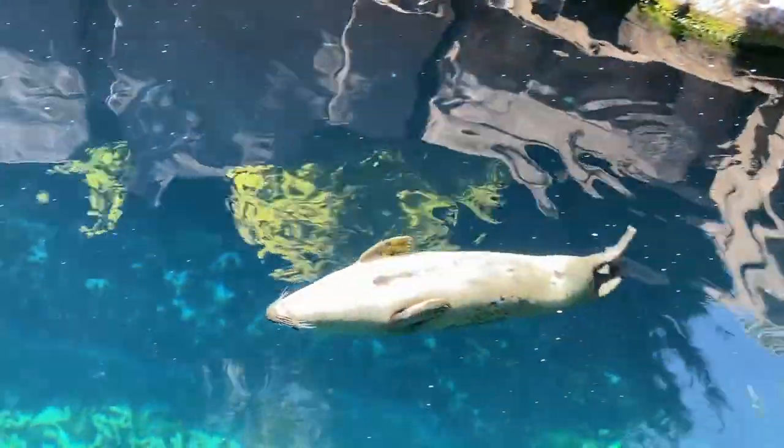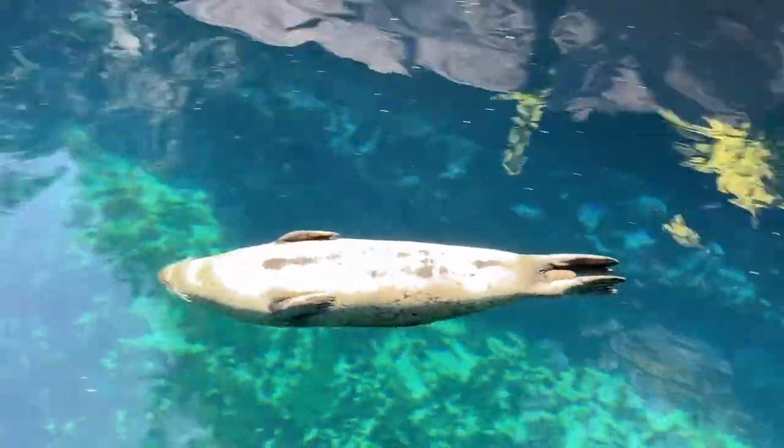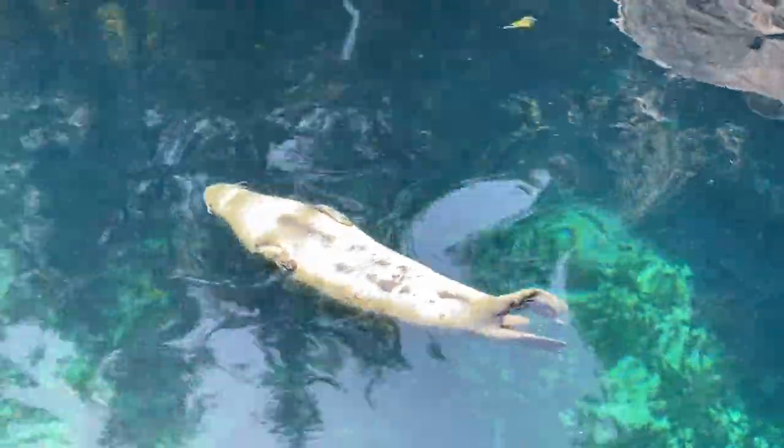These differences in their flippers also affect how they move in the water. Seals will swim by moving their hind flippers in a side-to-side motion, kind of similar to a fish, while sea lions use their big, powerful front flippers to fly through the water.